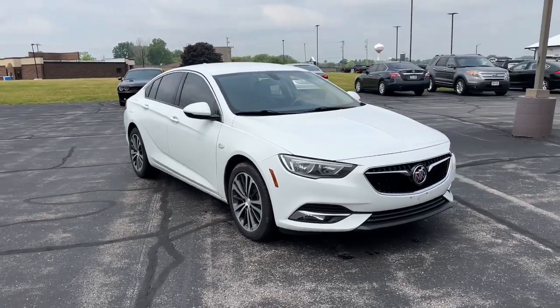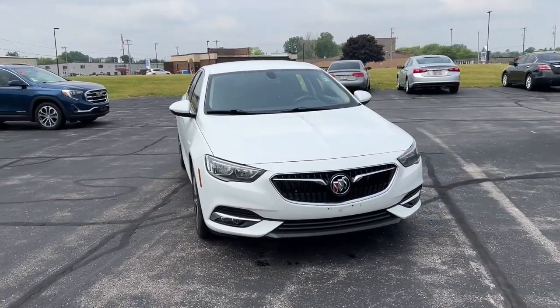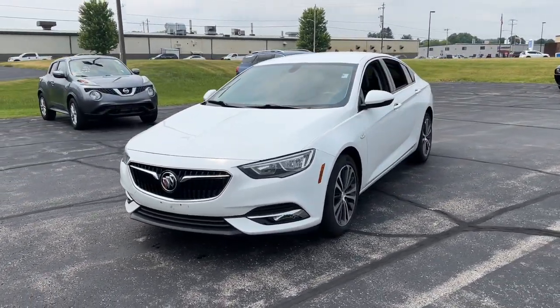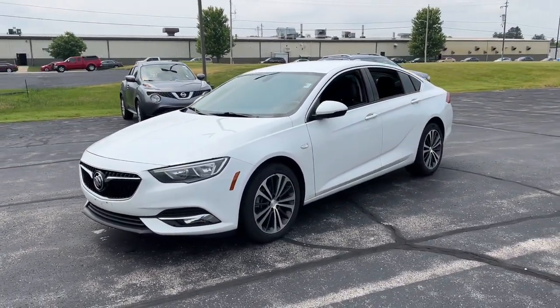Looking for your dream car? It could be the 2019 Buick Regal. This vehicle is an outstanding buy with fewer than 60,000 miles on the odometer.